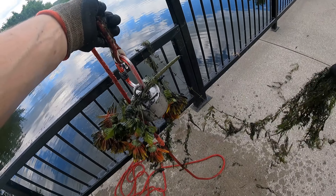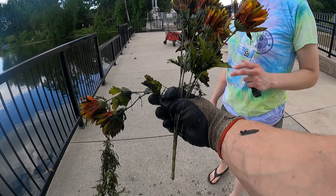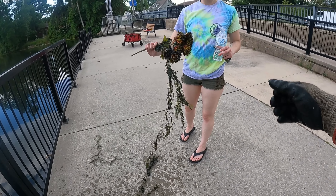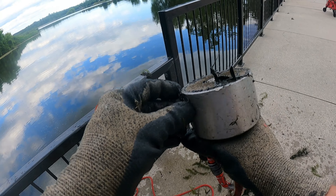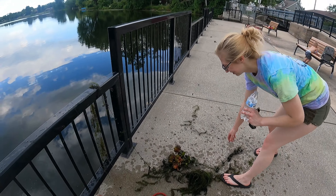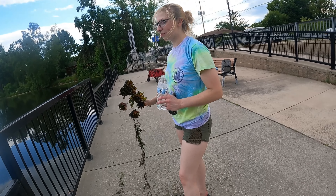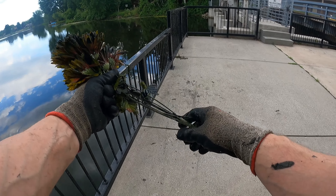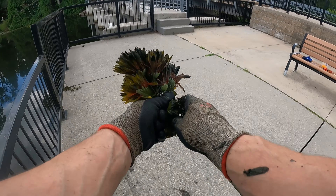Check this out — I got my girlfriend some flowers! Fake metal flowers from the water. She tosses them on the ground! They probably came from a cemetery or something. Here's another one to scratch off the bucket list — some fake metal flowers, how cool is that!